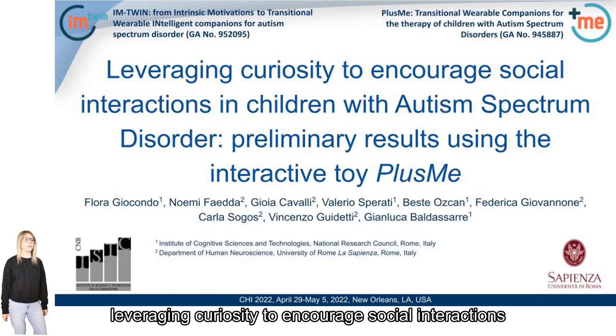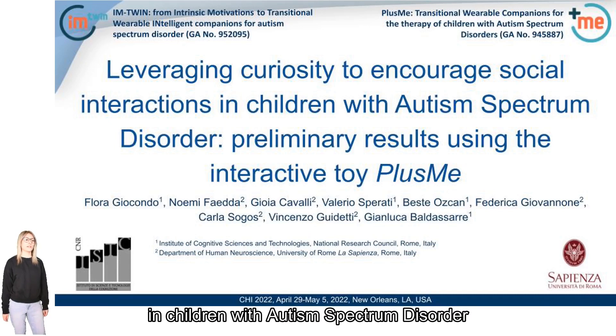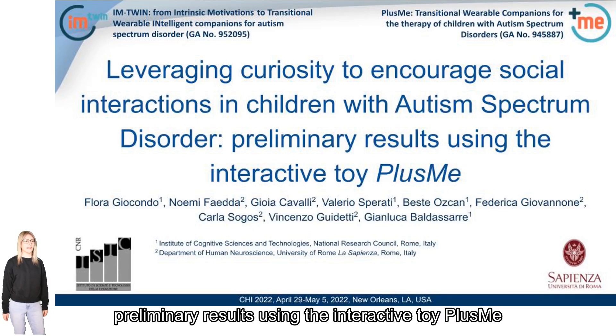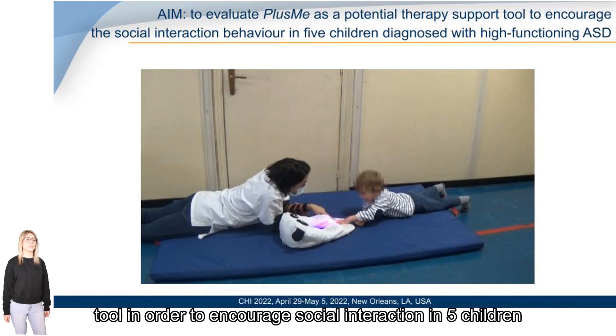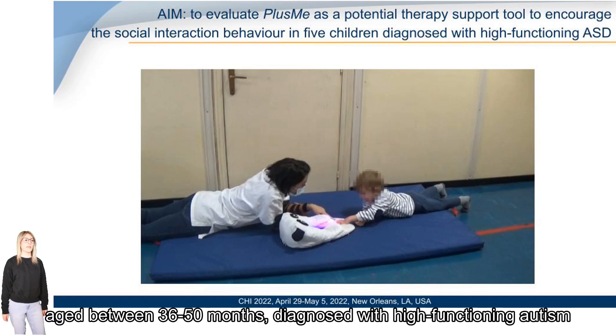We present the study 'Leveraging Curiosity to Encourage Social Interaction in Children with Autism Spectrum Disorder,' preliminary results using the interactive toy Plasmi. The study aims to evaluate the use of Plasmi as a therapy support tool in order to encourage social interaction in five children, aged between 36 to 50 months, with high functioning autism.